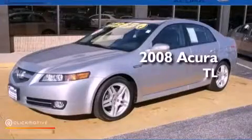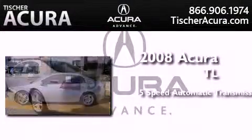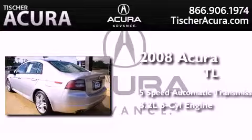This is a certified pre-owned 2008 Acura TL. This car has a five-speed automatic transmission and a 3.2 liter V6.